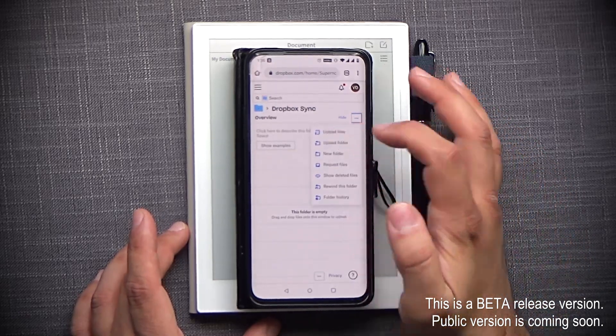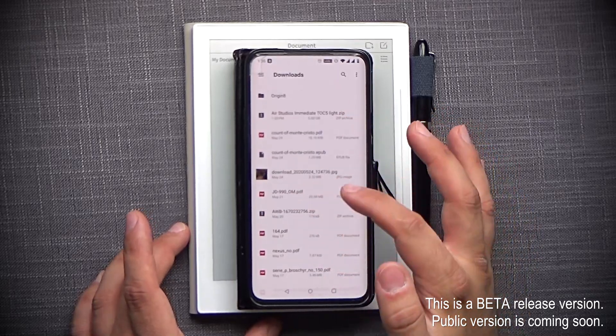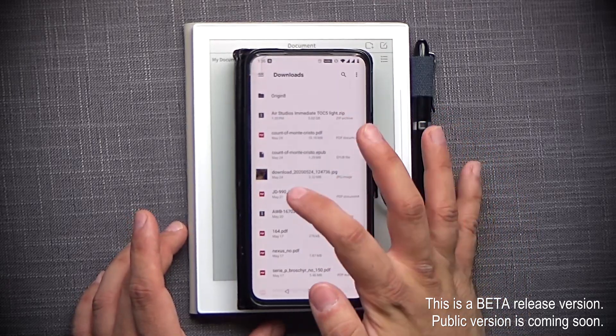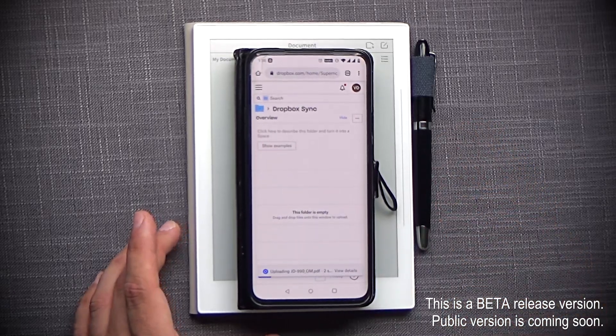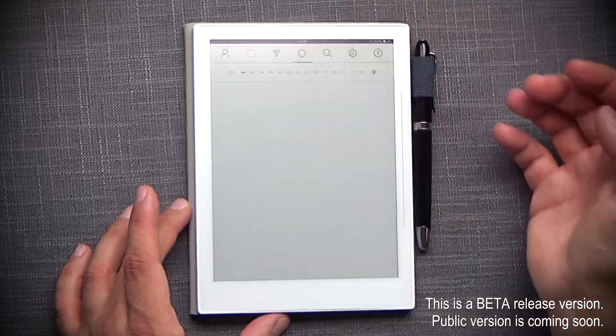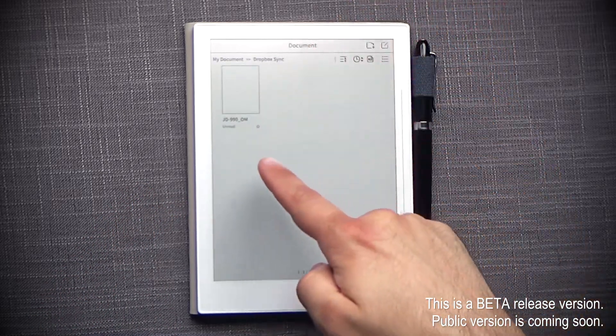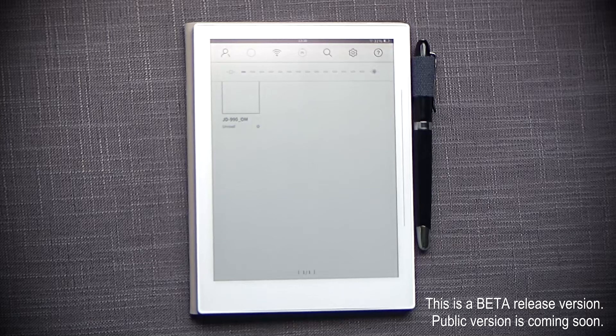Here I want to upload a file — I'm going to use the JD 990 user manual, which is almost 30 megabytes. Let's upload that. It's uploaded. Let's do a sync and see how long it takes. This is a 30 megabyte document and it's already appearing here, so we already know it's working. Let's see the synchronization speed — it has been improved dramatically. And it's done.